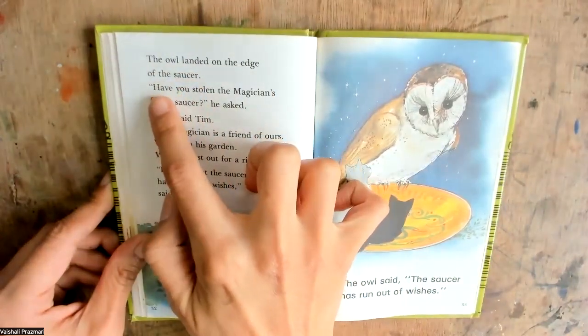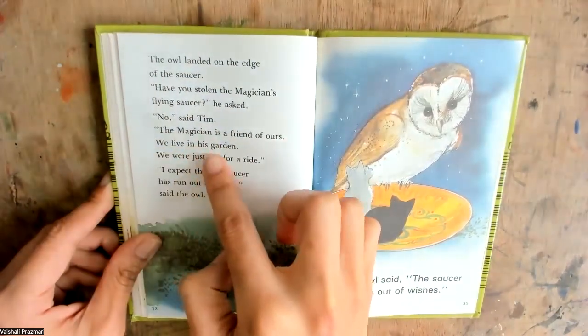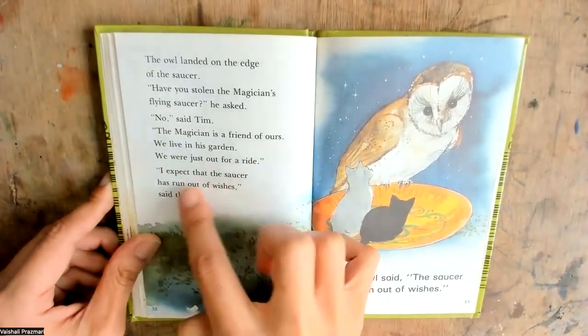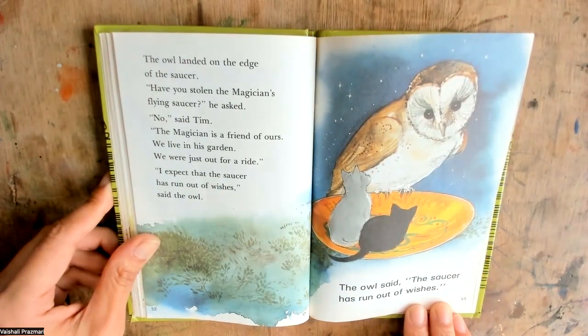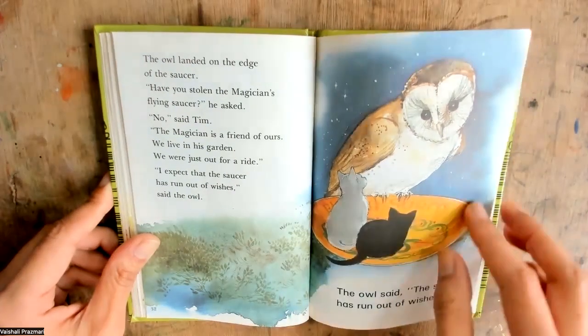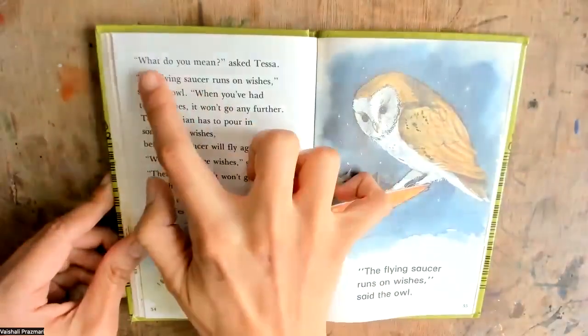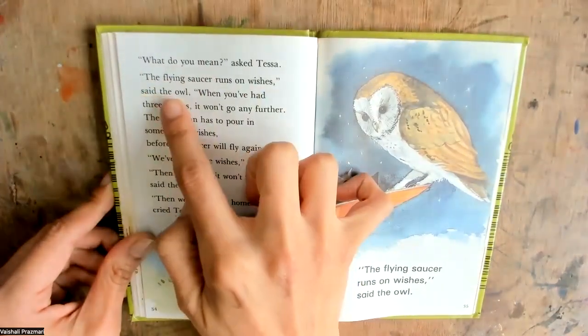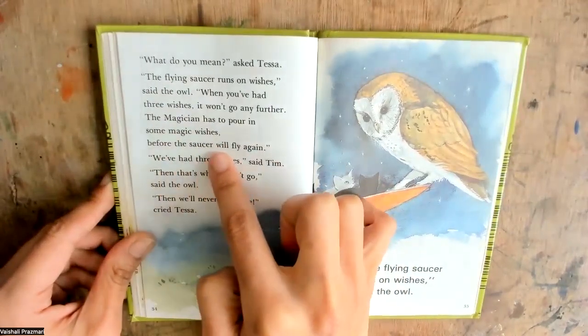The owl landed on the edge of the saucer. Have you stolen the magician's flying saucer? he asked. No, said Tim. The magician is a friend of ours. We live in his garden. We were just out for a ride. I expect that the saucer has run out of wishes, said the owl. The flying saucer runs on wishes. When you've had three wishes, it won't go any further. The magician has to pour in some magic wishes before the saucer will fly again.